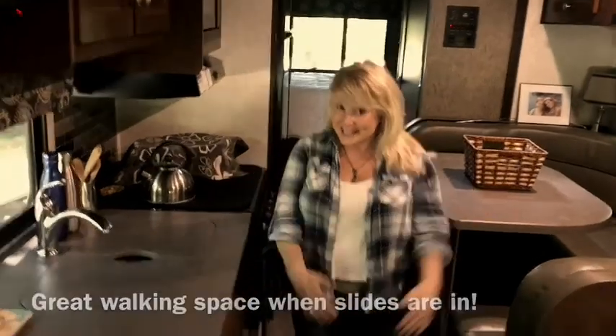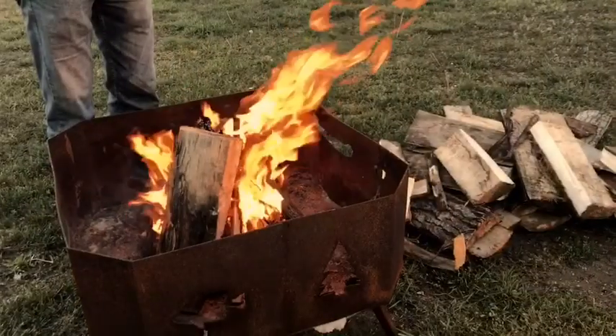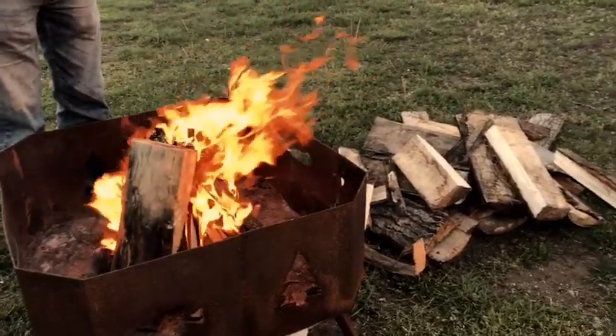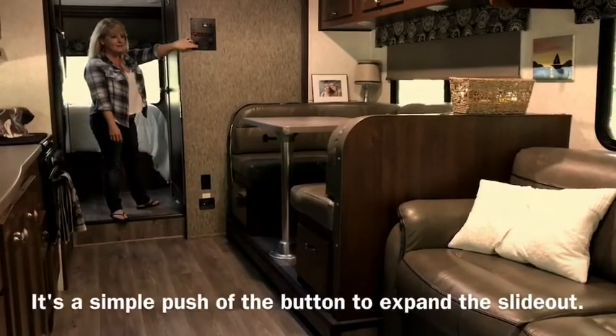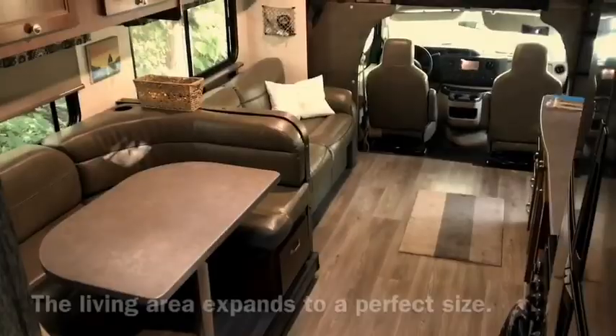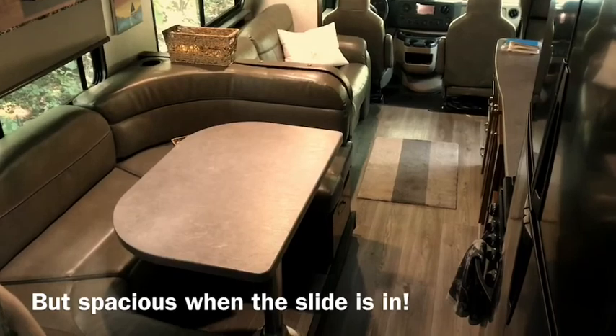This is what it looks like with the slides in — lots of room, room for two side by side. There are two slide-outs: one in the living space and the other in the bedroom. When you slide it out it makes it really comfortable with lots of room, but when you slide it back it's still roomy — you can still walk back and forth.